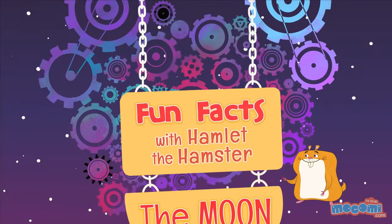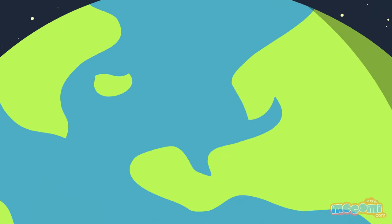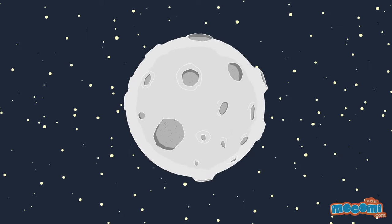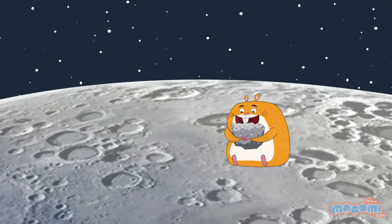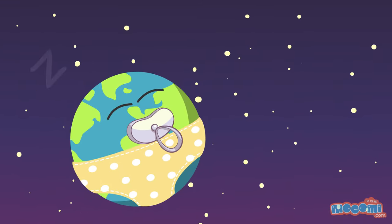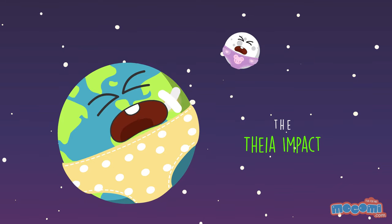Fun Facts with Hamlet the Hamster. We see the moon almost every night, but do we know how it came to be? Contrary to popular belief, the moon is not made of cheese. The moon was formed when an astronomical body about the size of Mars crashed into Earth 4.5 billion years ago. This is known as the Theia impact.